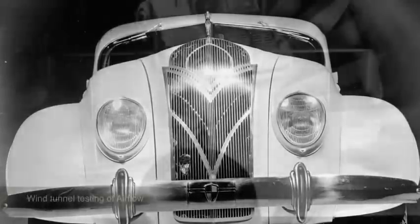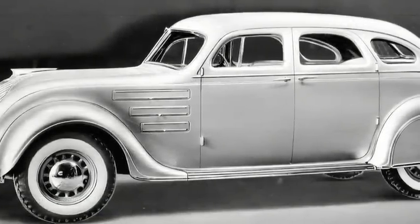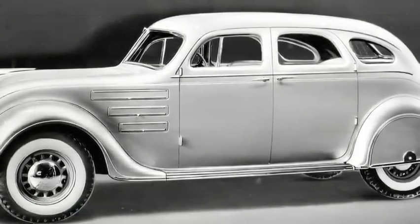The world was hungry for something positive and inspiring. And the Airflow, with its reconfigured aerodynamic contours, was a stunning departure from anything the public had ever seen.